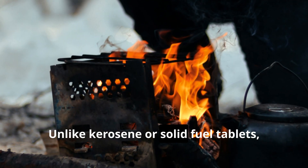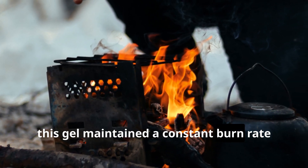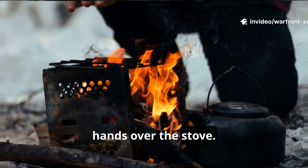Unlike kerosene or solid fuel tablets, this gel maintained a constant burn rate and allowed sailors to safely warm their hands over the stove.